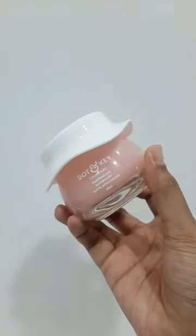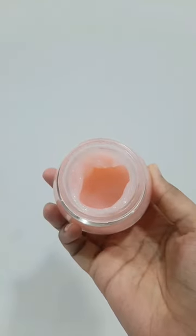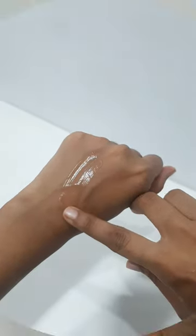Next up is the Watermelon Superglow Matte Moisturizer. The watermelon extract present in it deeply hydrates while controlling excess oil, and glycolic acid gently exfoliates to remove dead cells and unclog pores.